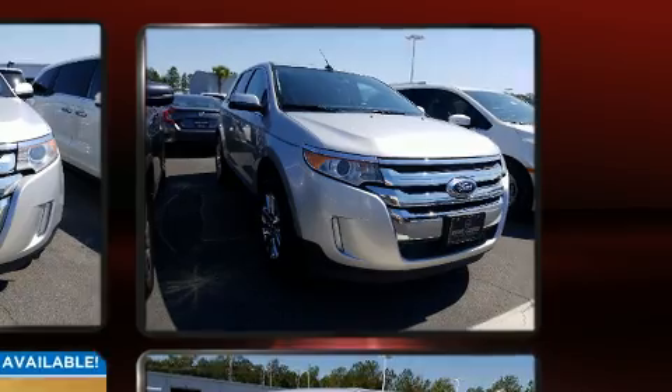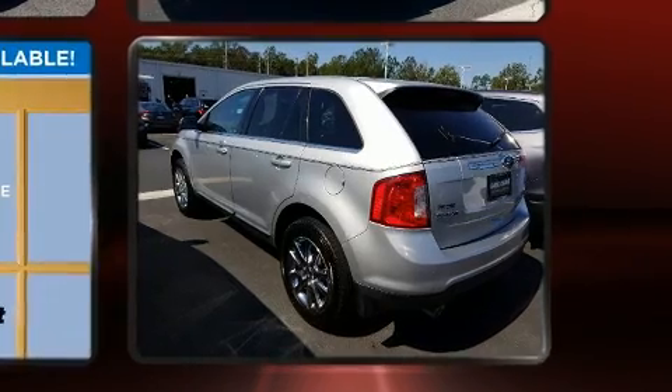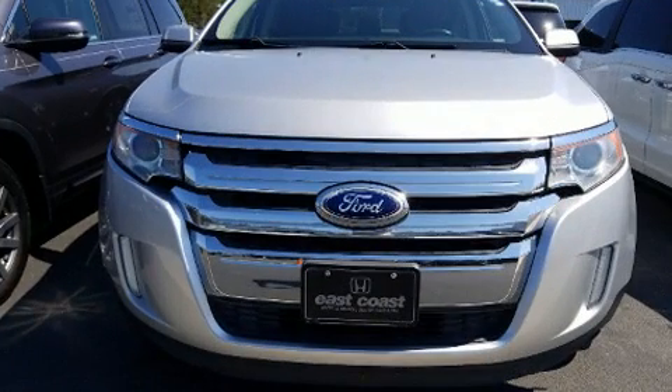The following features are included: delay off headlights, front and rear reading lights, adjustable headrests in all seating positions, heated seats, power door mirrors and heated door mirrors, and remote keyless entry.